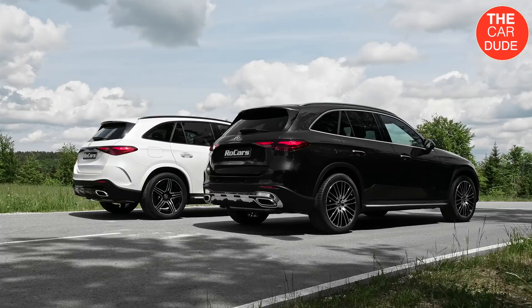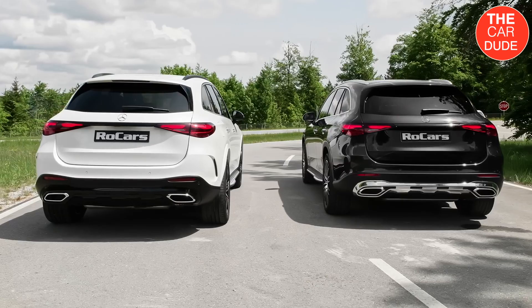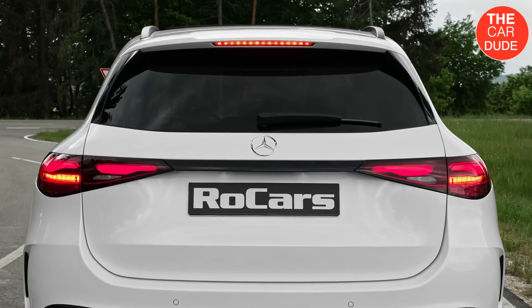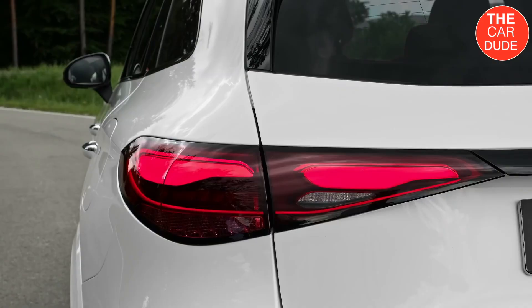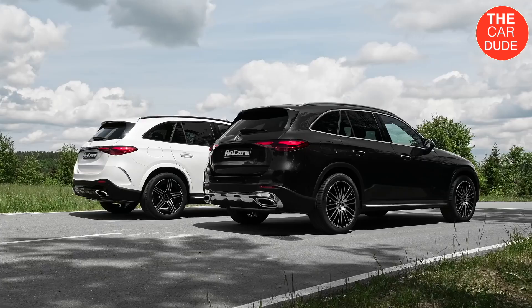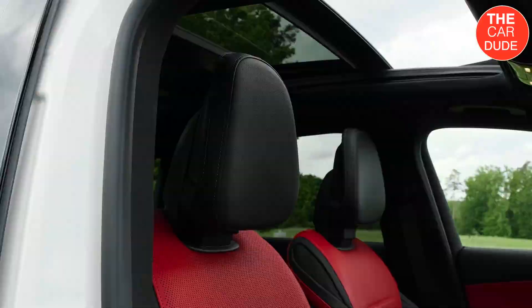Details on trim packages will be available closer to the SUV's arrival in showrooms. For now, every 2023 GLC 300 and GLC 300 4MATIC will have standard MBTECH simulated leather upholstery and heated front seats. Confirmed options will include leather seats, a panoramic sunroof, thermal insulation glass, and both direct and indirect ambient lighting. An easy-pack power liftgate is also standard. Open it to find more cargo space — Mercedes says the volume increases by 2.5 cubic feet behind the back seat to 21.9 cubic feet.